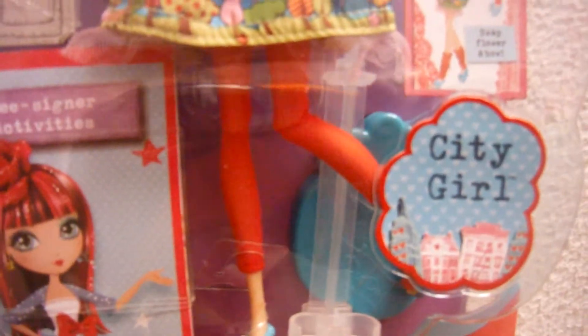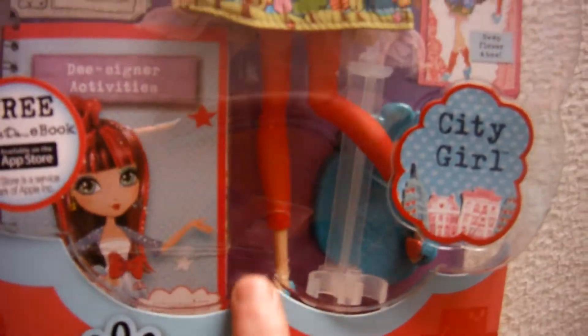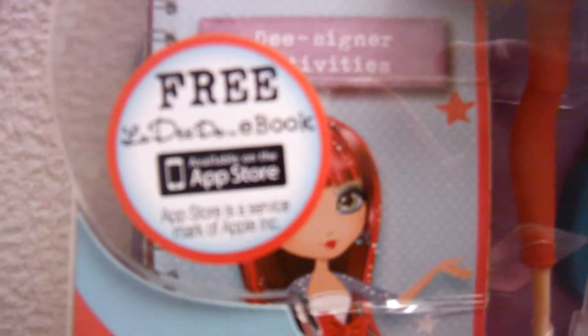This flowered hair is removable also. And then her leggings — you can pull these things down to make them, like, leg warmers. And then here's her shoes. Her shoes are so cute. I like her shoes.